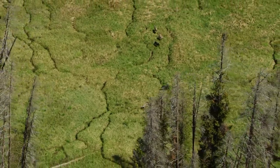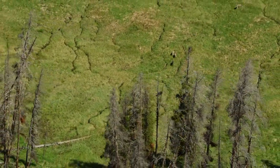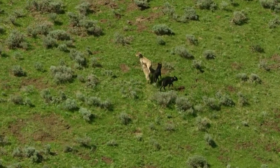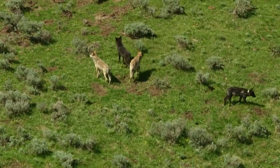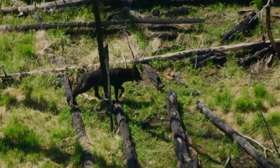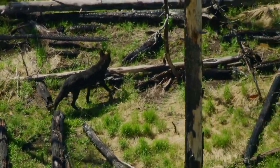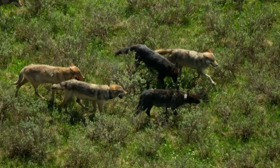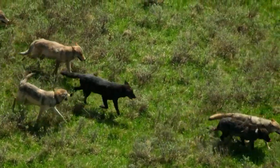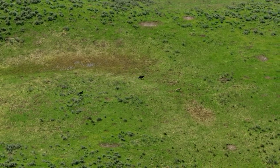In 1995, wolves were reintroduced into the park and quickly made a comeback. Today, there are roughly eight packs and 90 wolves inside the park. They have helped keep elk populations in balance, and in a large pack, wolves can even take down Yellowstone's other great comeback story.